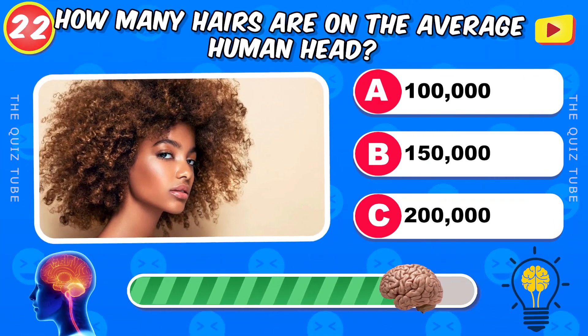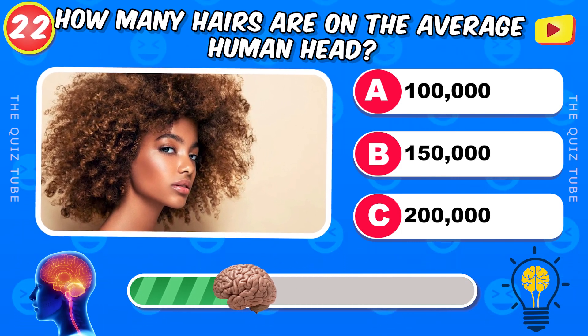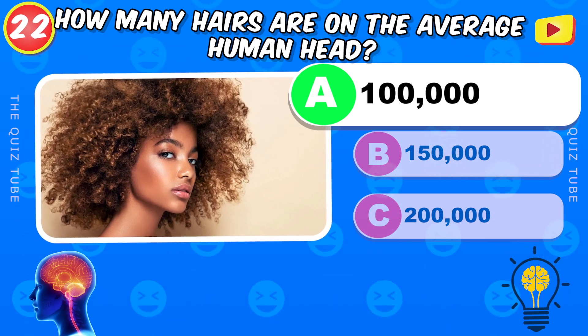How many hairs are on the average human head? 100,000 hairs.